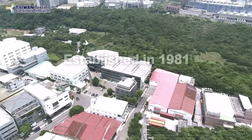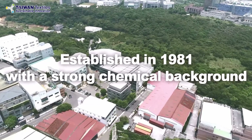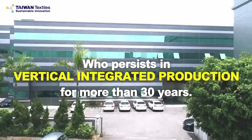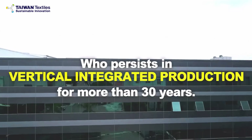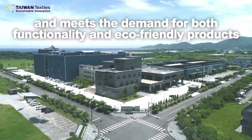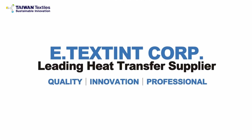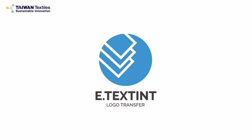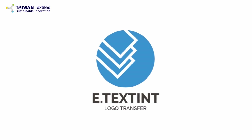E-testing was established in 1981 with a strong chemical background concentrating on vertical production and heat transfer quality innovation for more than 30 years.